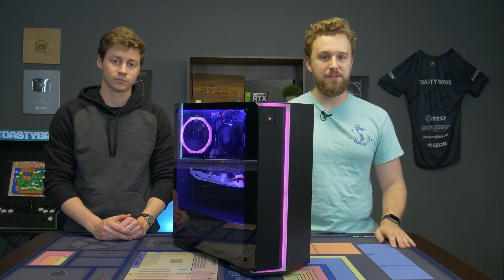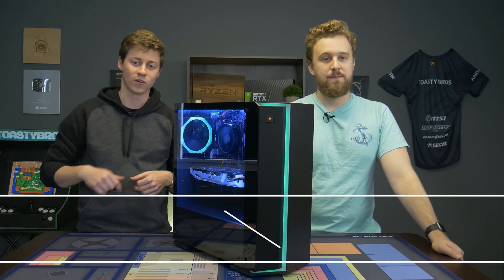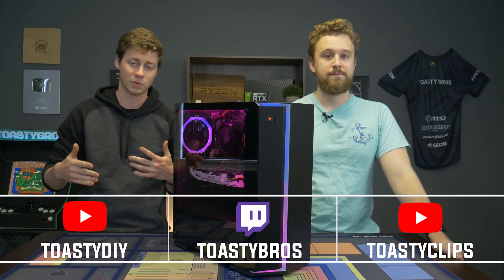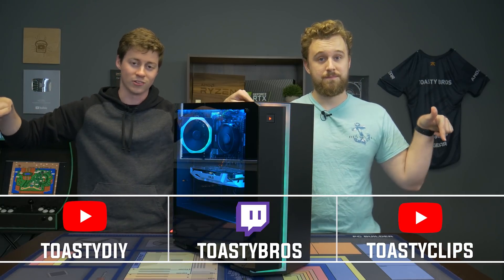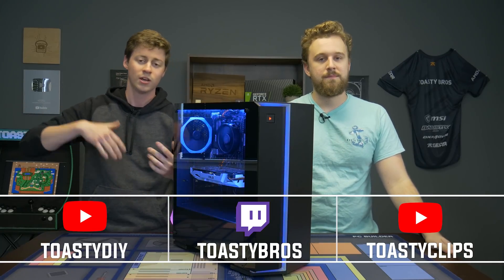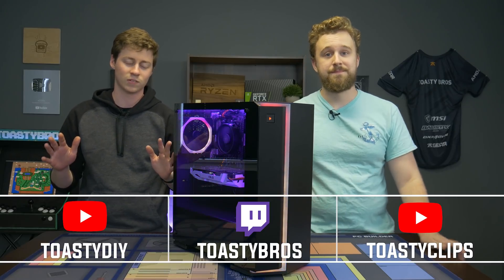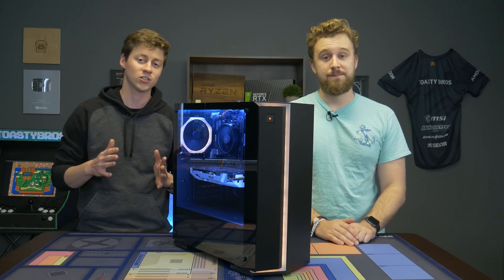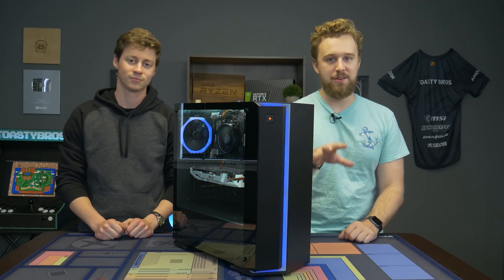Overall, very impressed with this computer. So before I tell you guys to have a good day — like, comment, and subscribe. If you don't mind, follow us over on Twitch.tv slash Toasty Bros — we do live streams of us building stuff like this, we help you guys pick out parts, we do all kinds of cool stuff live there. Also, we have two other channels: Toasty DIY and Toasty Clips. Toasty DIY is basically a whole new channel where we do all kinds of crazy DIY stuff. We highly recommend going and checking it out and dropping a sub. Don't forget to like, comment, and subscribe, and we will see you guys in the next one on our numerous channels. Goodbye.